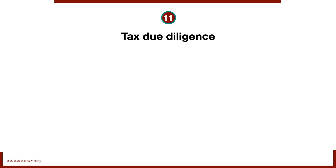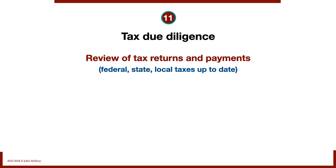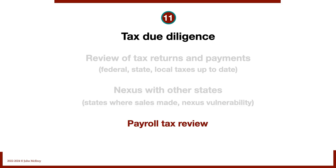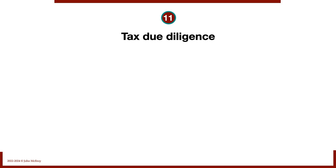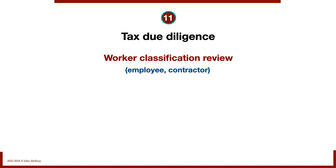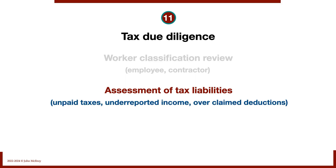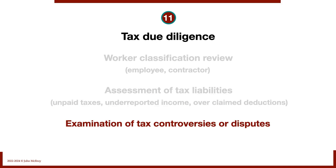Number eleven: tax due diligence. We review tax returns and payments across federal, state, and local taxes — are they up to date? We check for nexus with any other state, as states where sales are made may apply their sales tax. We review payroll tax withholdings, contributions, remittances, and worker classification — are employees being treated as contractors? This is especially important when buying shares, as you inherit all that liability, including unpaid taxes, underreported income, overclaimed deductions, and any tax controversies, previous audits, litigation, or settlements.